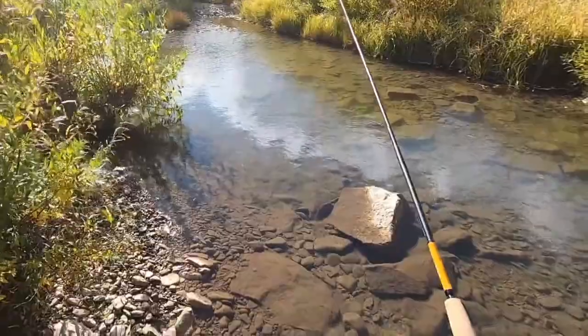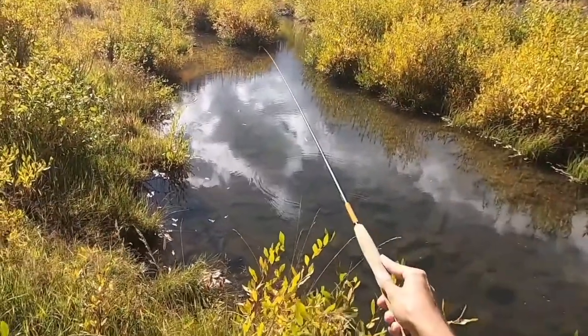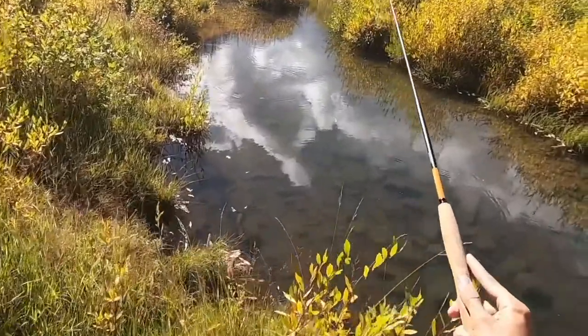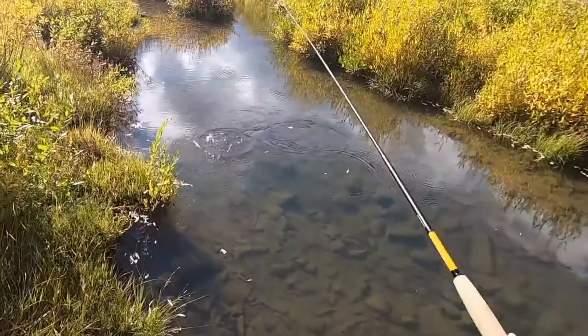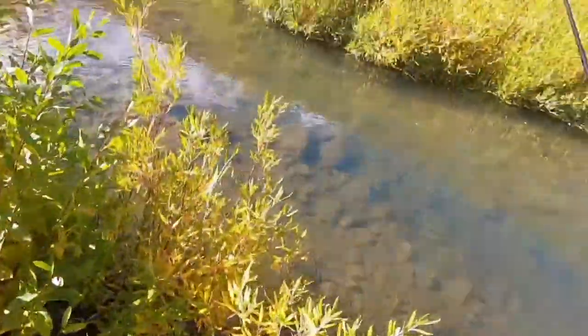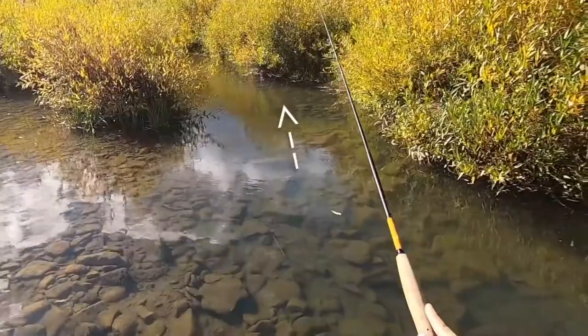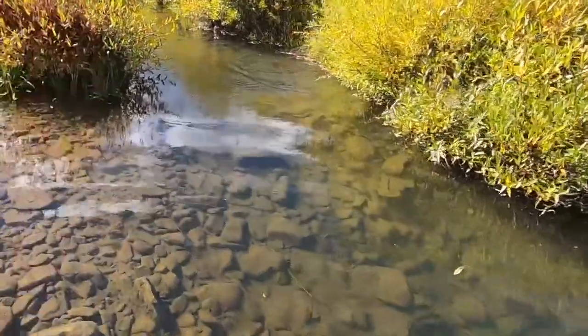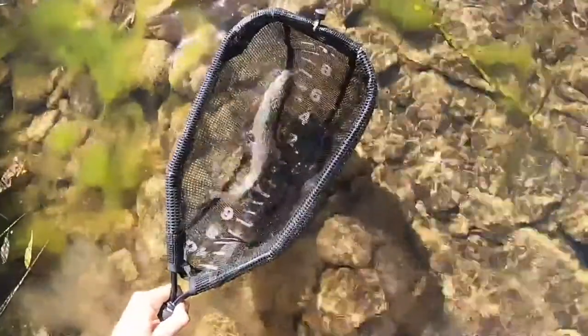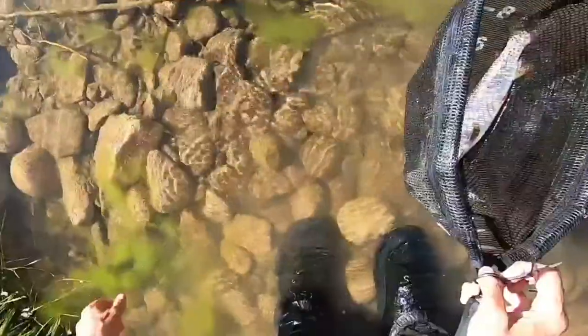There's a big one that I just scared. Fish on — fish on! Good-sized fish again. It's a cutthroat — a 13-inch cutthroat.